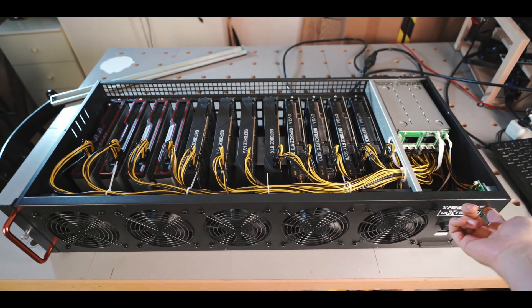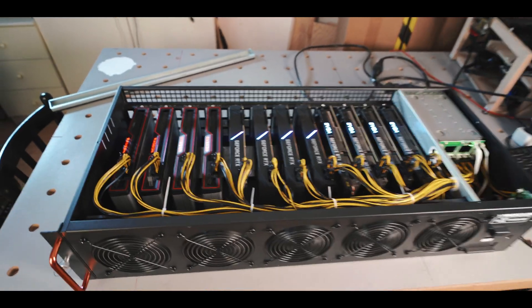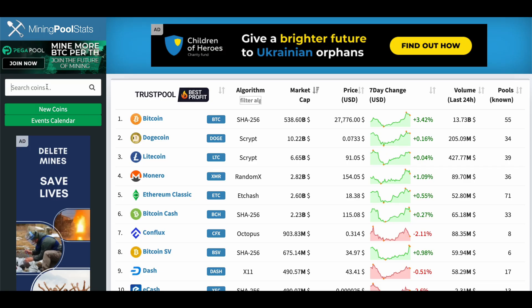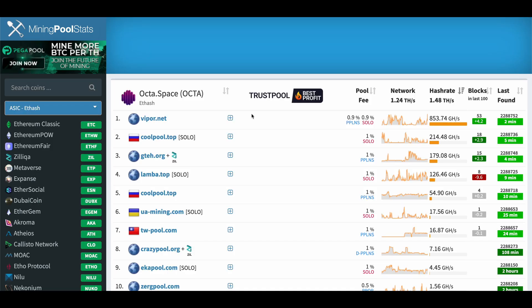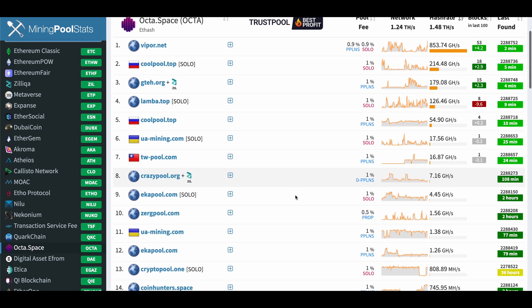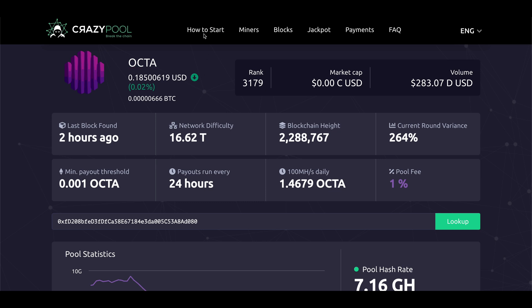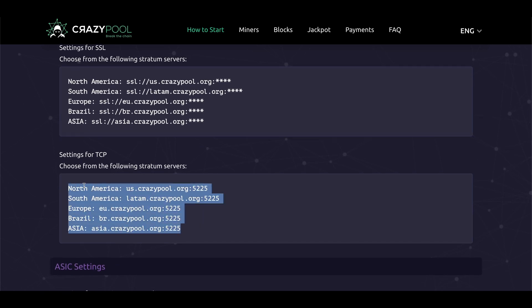Next up, let's look at the mining pools. For those who might be new, a mining pool is basically just a place where you get together with a bunch of other miners and split the mining rewards equally based on the hash rate each person has. The reason for doing this is to take the luck factor out of mining so that everyone gets paid fairly. To find a pool, I recommend looking up the coin on miningpoolstats.stream. There are actually a good amount of pools already available for Octospace, but one that jumps out to me is CrazyPool, since they seem to offer dual mining with Zilliqa and it's a pool I've used before. Just click on CrazyPool and go to 'how to start' and we have everything we need to get started.